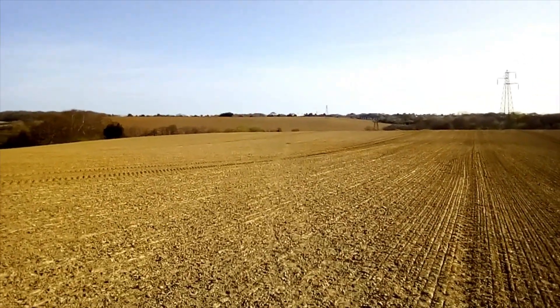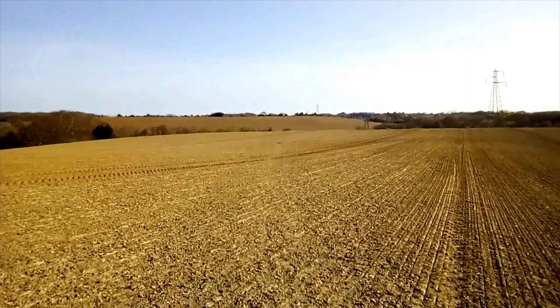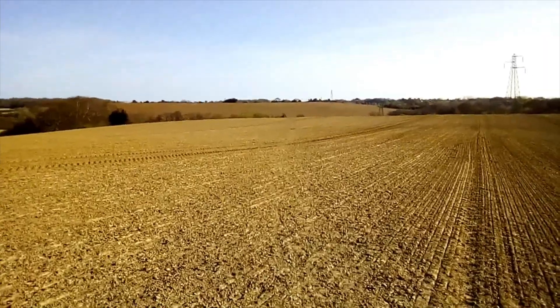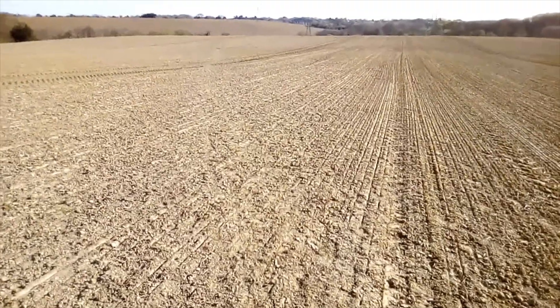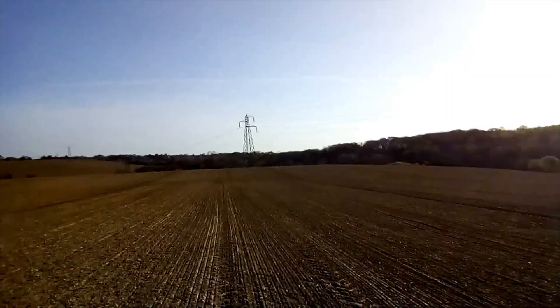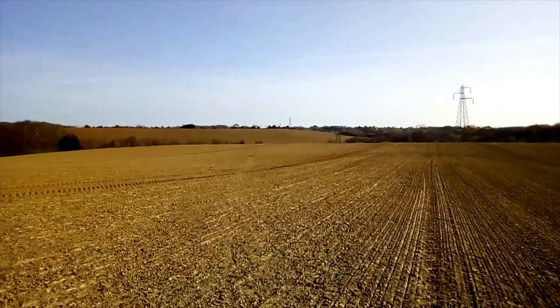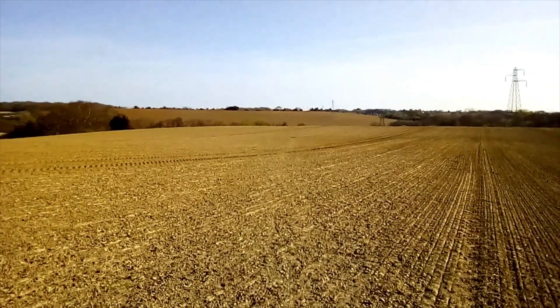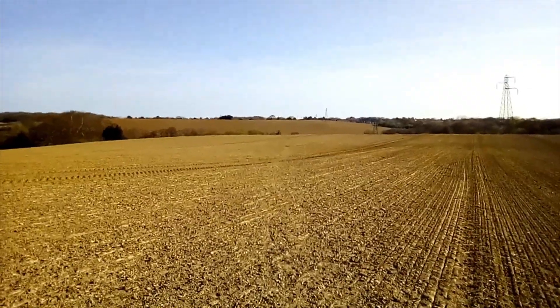According to the mapping, the footpath goes straight across this field. I have checked it — there is a faint line in the dirt. And also I can see boot prints. I think I'm on the right line. The electricity pylons are there — I don't know if you can see them, it's very bright — and the footpath runs roughly parallel to them. So I think I'm on course. Sorry about the wobbly camera there, free hand.